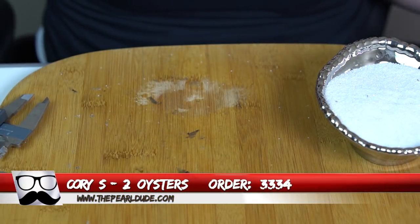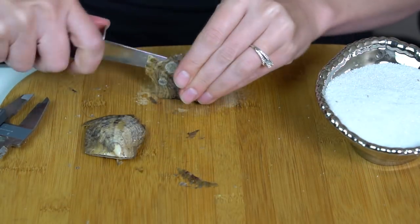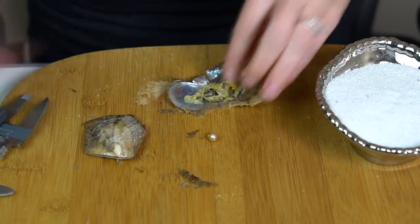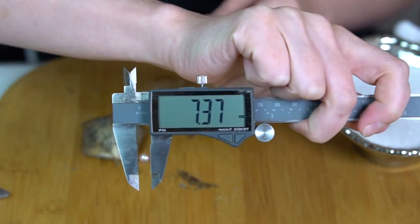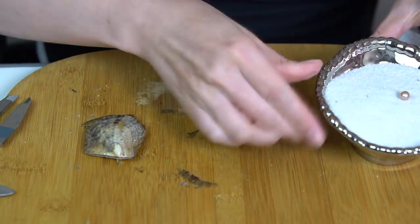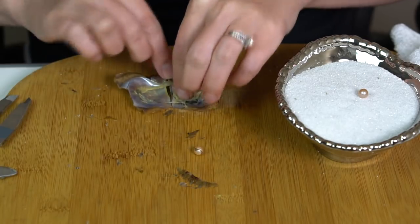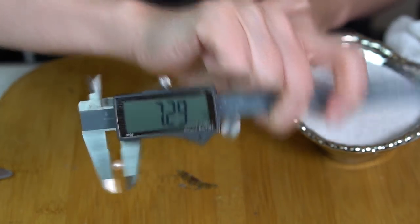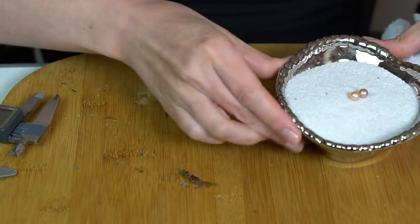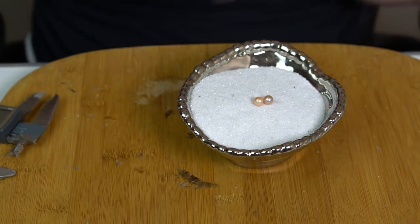Next order is for Cory, order 3334 — we're going to open two. This is a silvery pink, 7.37. And a peach, 7.29 — like a goldy peach. That pink is beautiful. Alright, congratulations to Cory.